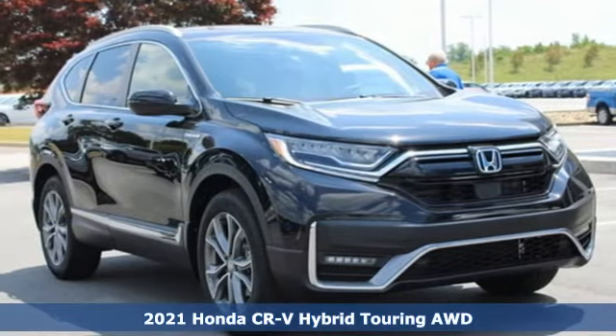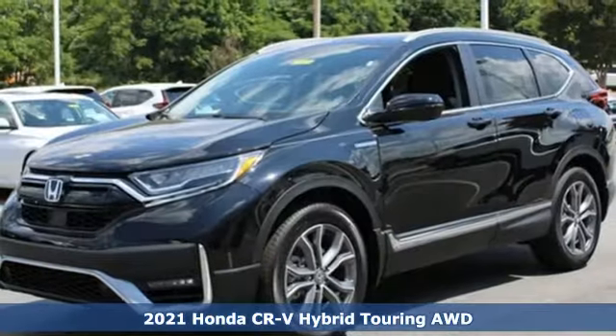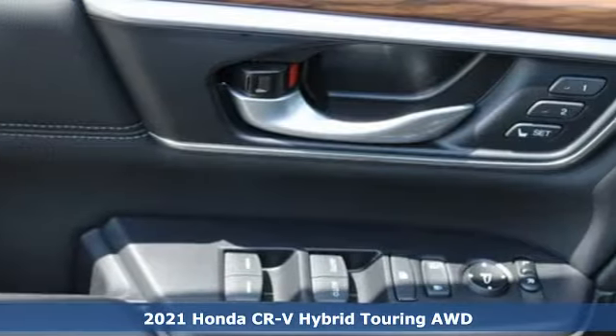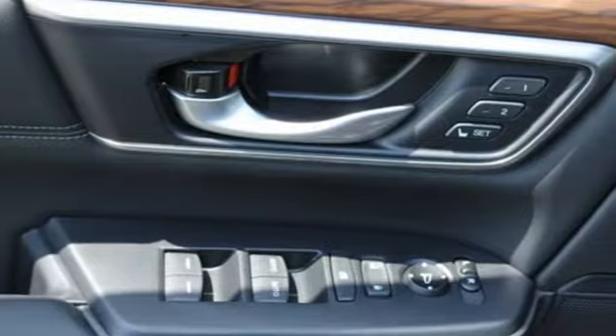Here's a new 2021 Honda CR-V Hybrid. Honda has a world-renowned reputation for reliability. You'll look forward to every drive with features like these.